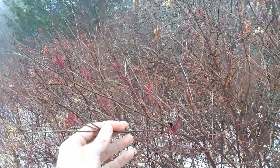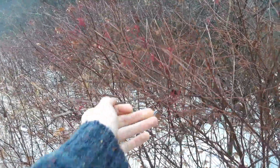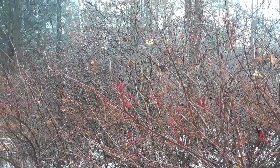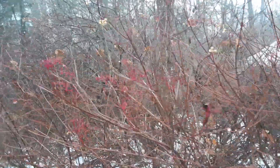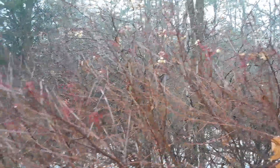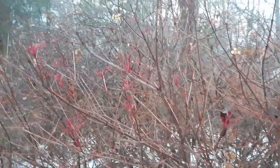I haven't tried it, but I'm sure you could even tip-layer or serpentine-layer them — lay it down on the ground, pin it with a rock, bury it with some growing medium, and I'm sure they'll root. Most shrubs can be rooted that way.